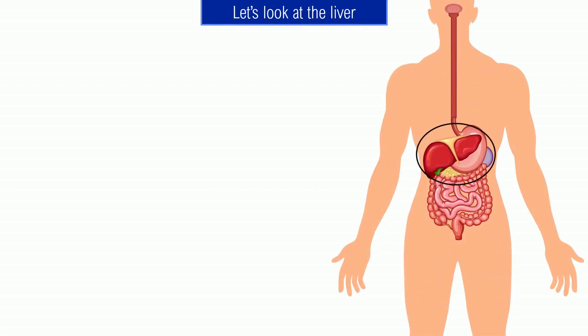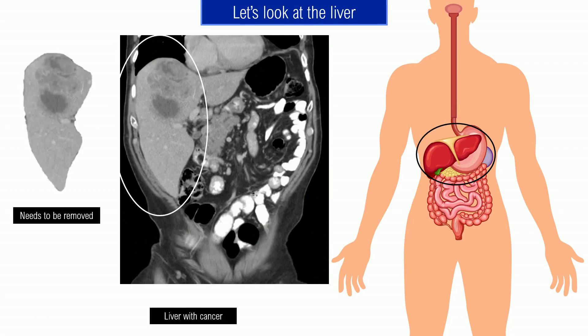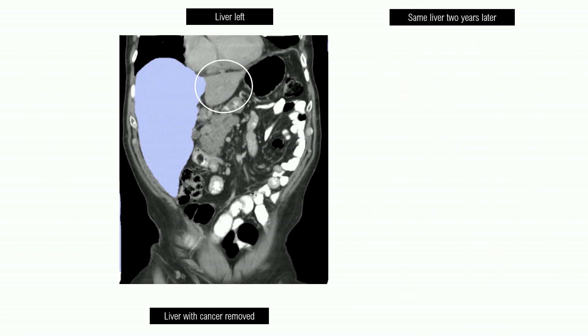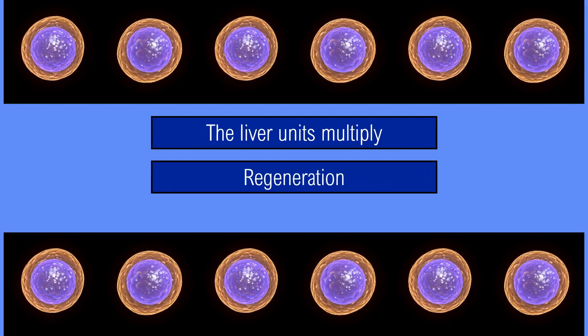I'm going to give you a very quick tour of organ regrowth, a hot but incompletely understood topic. Let's look at the liver. Something is going on with this liver — it has ugly spots, which unfortunately are cancer. The way cancer surgery works in the liver, you have to remove a large portion of the liver to remove the cancer — not the whole liver, but close. After the surgery, the remaining piece of liver is very small, maybe 20% of the original liver size. But look at the same liver two years later — it's completely regrown. To do this, the liver units must multiply. This is an example of regeneration: a whole new organ can grow back from a tiny bit.